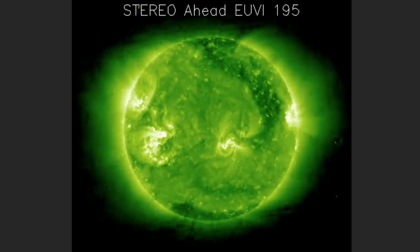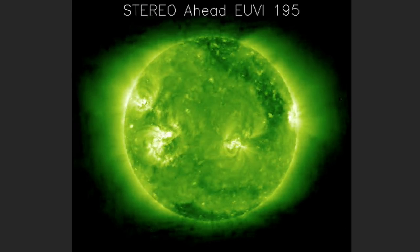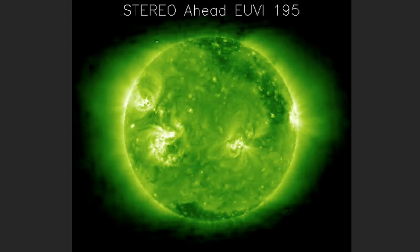Those are the far right and just right of center bright spots on Stereo A. Expect visual contact with the big sunspot Thursday or Friday.